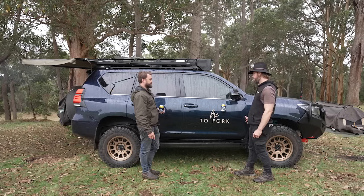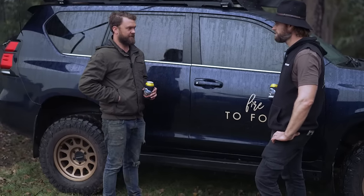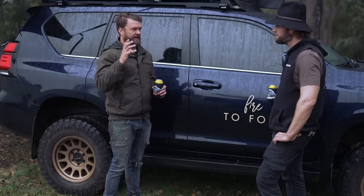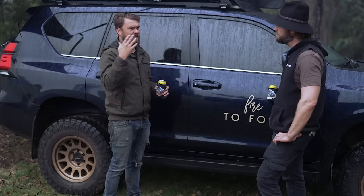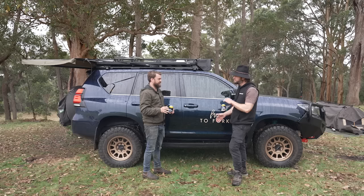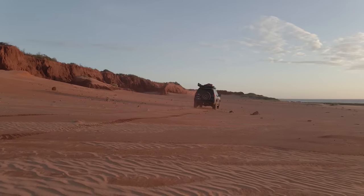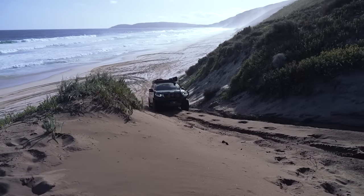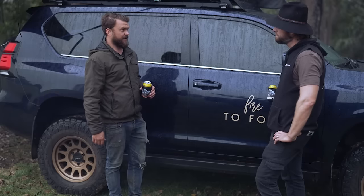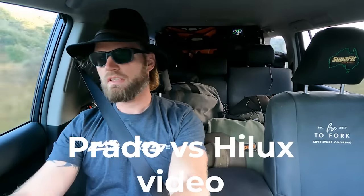For suspension, I use a Dobinson's 3500 GVM upgrade kit, which includes 400 kilo constant load rear coils, 150 kilo constant load front, and their MRA fully adjustable shocks. That's three-way adjustable - I think there are 45 stages of adjustment across three settings. When I first got it, it wasn't adjusted for the weight I had on it. As I added things and moved them around, I adjusted it quite a lot. Now I don't touch it - once you've got it dialled in, it's all good. I'm really happy with how it rides. This car definitely has comfort over the Hilux.